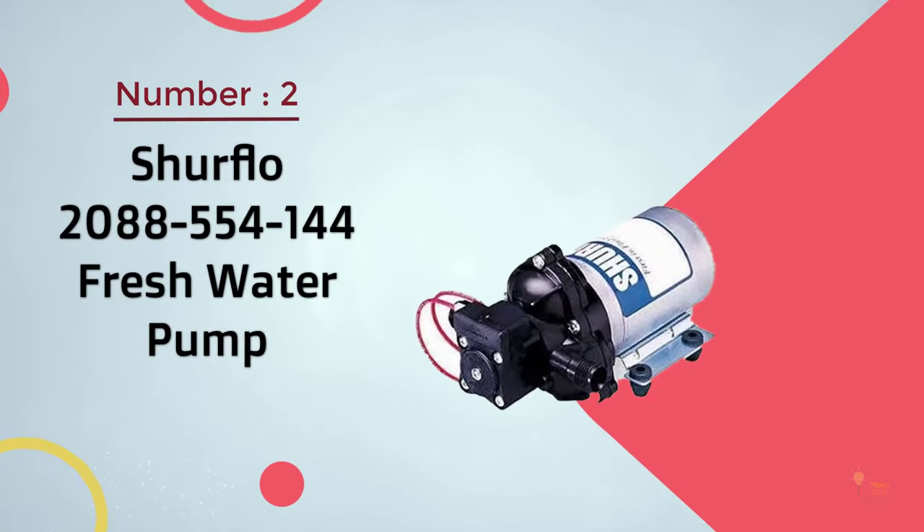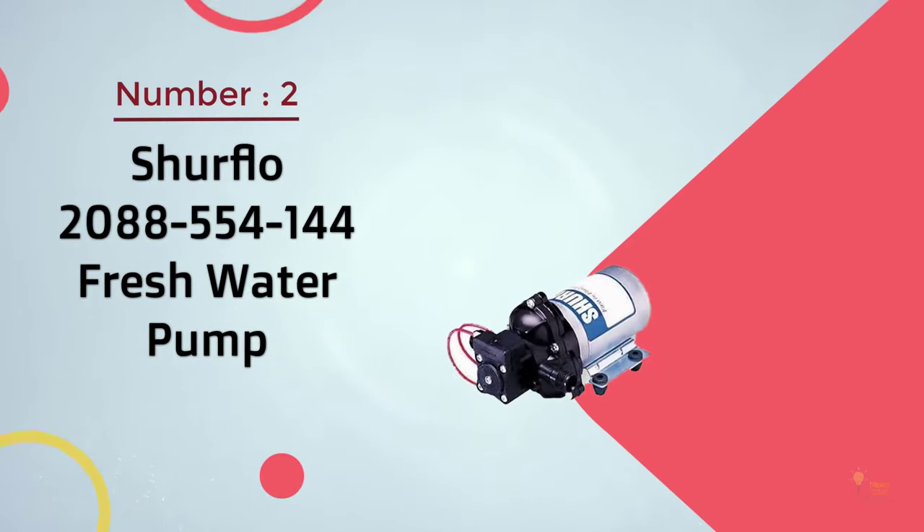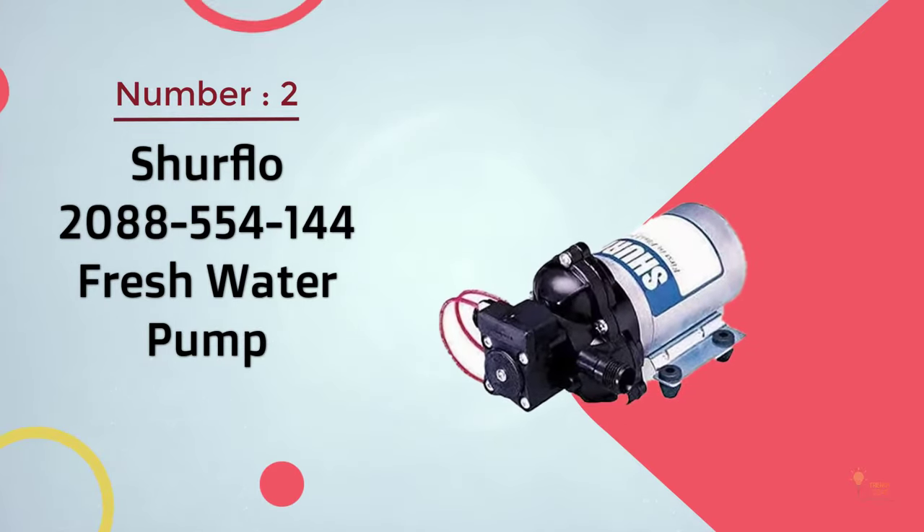Number 2: SureFlow 2088-554-144 Fresh Water Pump.